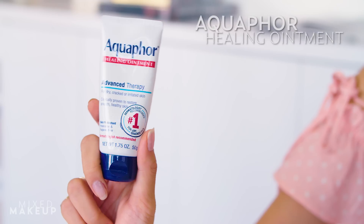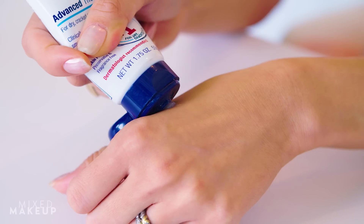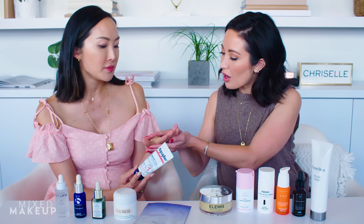My first one is actually kind of unexpected — because it's a baby product. It's Aquaphor. I discovered it when I had Chloe. She's three years old and she had eczema, so we bought this for her and it really just cured it. Not that I have super dry skin — I actually have oily skin — but I have dry random patches, and also really dry hands. I use it for my cuticles, and I take it on the plane too. That's actually a great product to have on the plane.